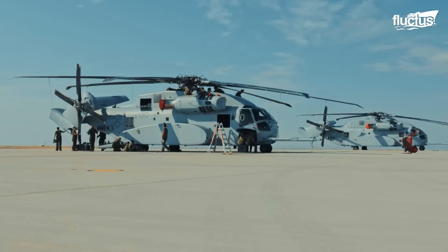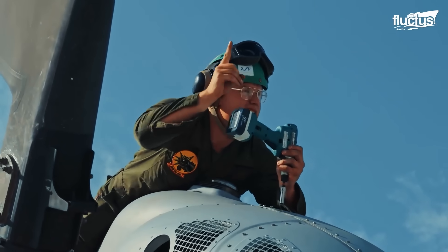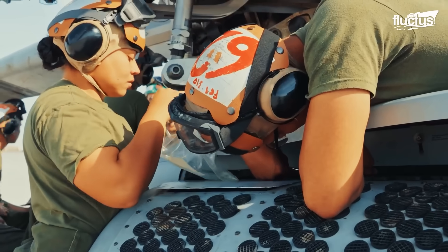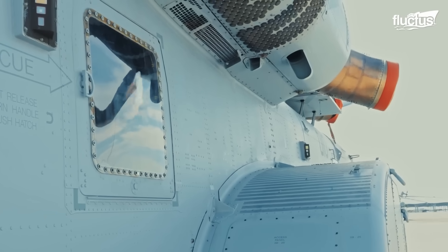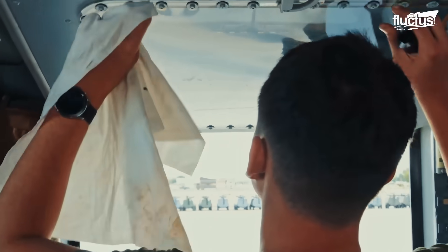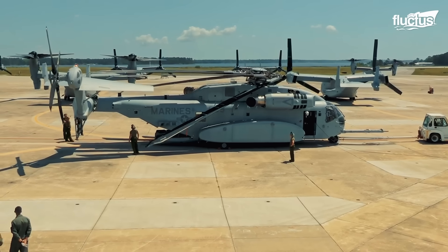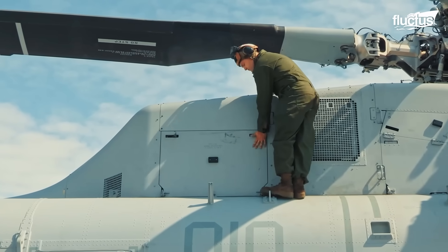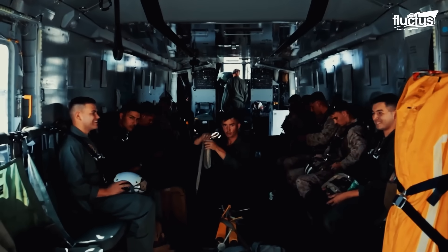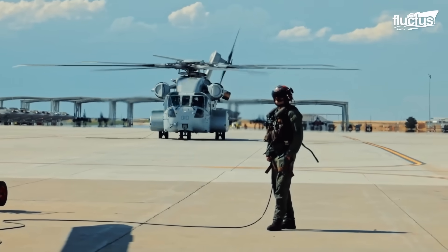The U.S. Marine Corps provides all of its aircraft with maintenance based on maintenance cycles. Routine maintenance is carried out before and after every flight by Aviation Maintenance Marines. During pre-flight checks, they are responsible for performing exterior inspections where the fuselage is checked for leaks, damage, and loose panels. Once pre-flights are complete, the crew of the CH-53K takes the aircraft on its required mission.